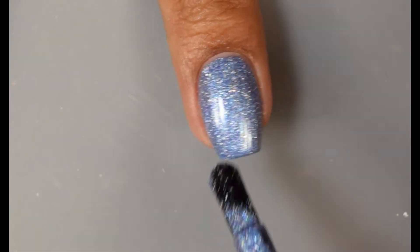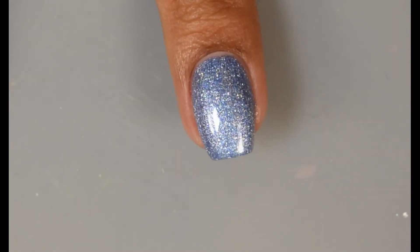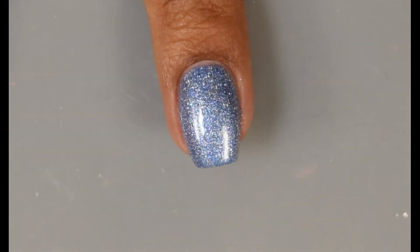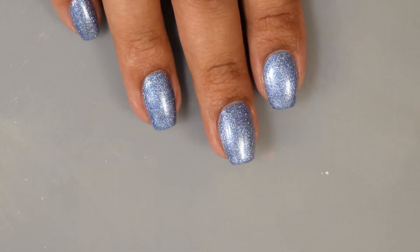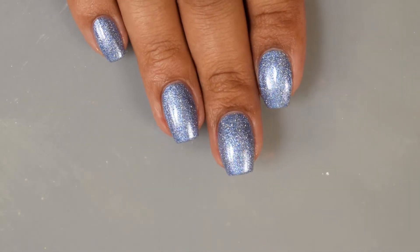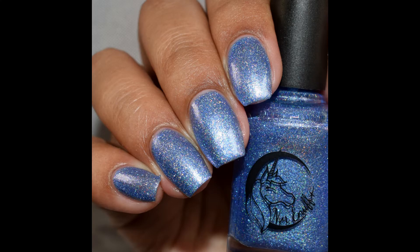They play really nicely together, giving you this almost metallic effect overall — really, really interesting. Very in your face for opacity; I'm going to suggest two coats on this one and you'll be good to go. Very sparkly, very intense overall. After top coating on this one, I had no texture with it either.